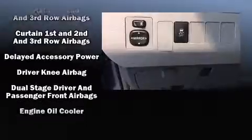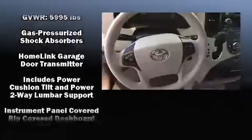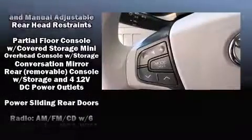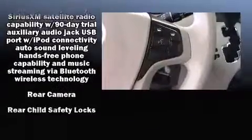Passenger security is always assured, thanks to the various safety features such as dual front impact airbags, head curtain airbags, traction control, brake assist, anti-whiplash front head restraints, a panic alarm, and four-wheel disc brakes with ABS.